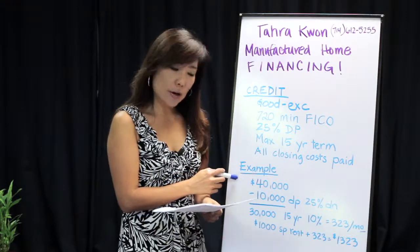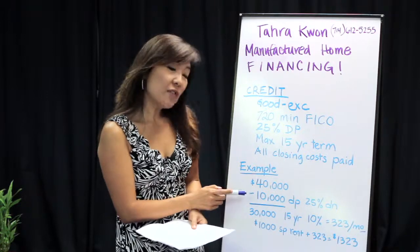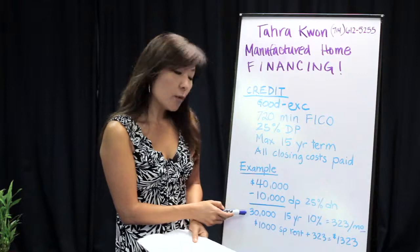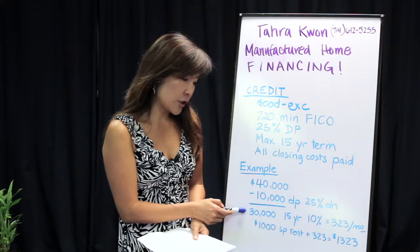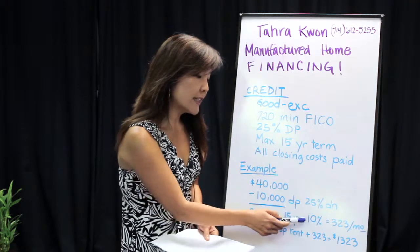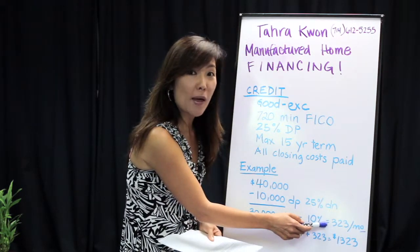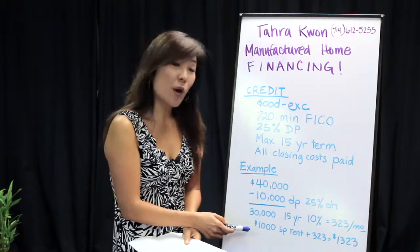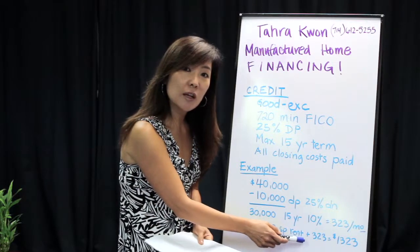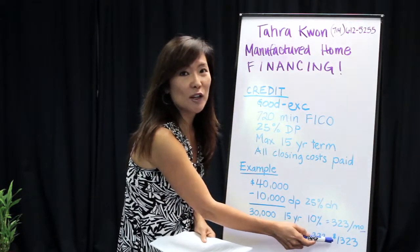There is an example here of a $40,000 mobile home. So with 25% down you're looking at $10,000 on a down payment. That will leave you a loan amount of $30,000. If you calculate that on a 15-year term and a 10% interest rate that's only $323 a month. So if you find a place with a $1,000 space rent plus the $323, we're looking at $1,323 a month.